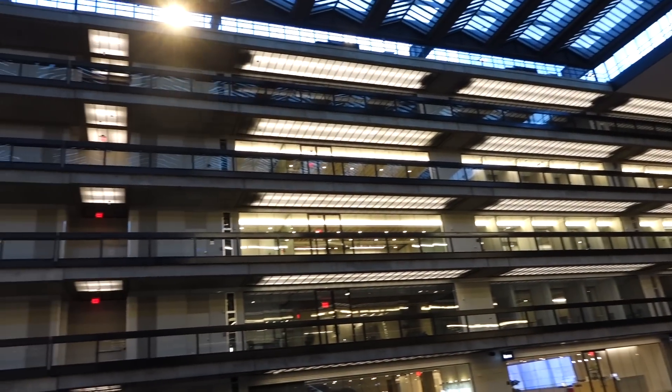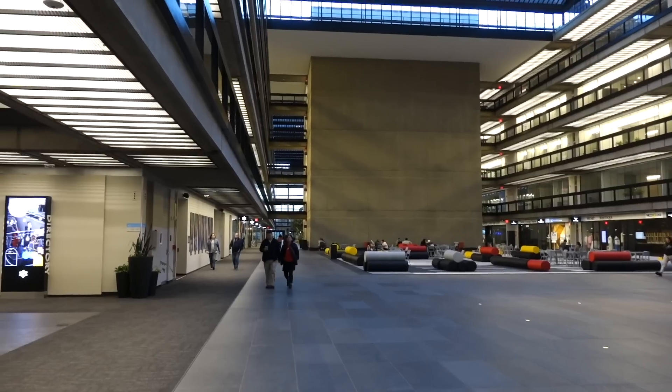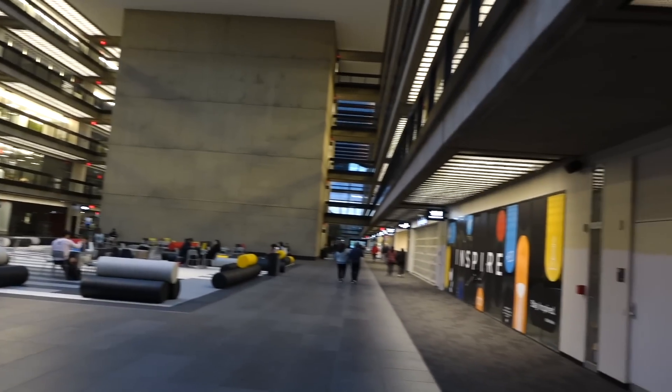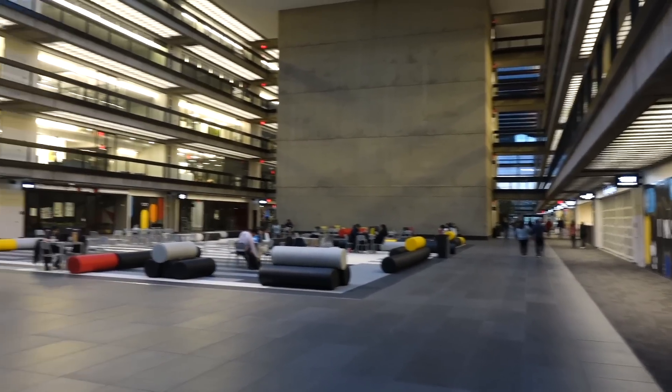Sadly, Bell Labs is no more, but the gigantic Holmdale building where I was is still a landmark of architecture. This is an absolutely huge building — it goes on and on and on. And it's actually four buildings in a glass shell.